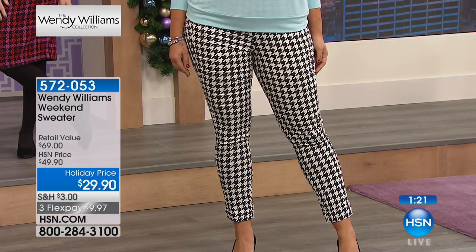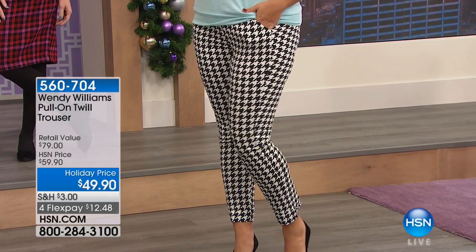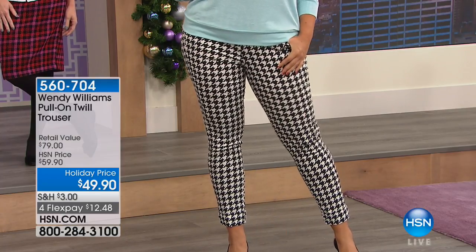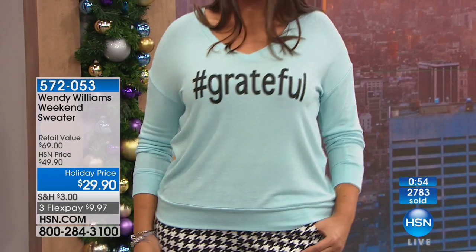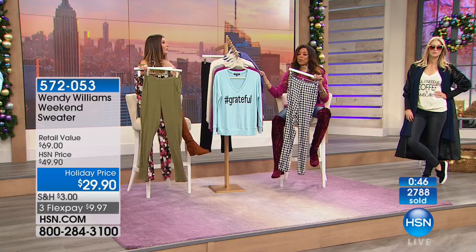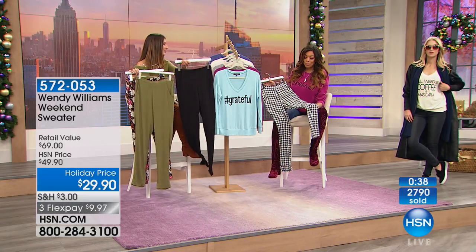A lot of you have been asking about the pants — here's the item number for the houndstooth pants. They have pockets and are only $49.90, with a stretch waistband. They look like trousers — fitted but full of great stretch, not leggings. They're not heavy; they look like wool but they're not wool. Houndstooth is one of Wendy's favorite throwback prints ever — it's coming up soon, so get a sneak peek.